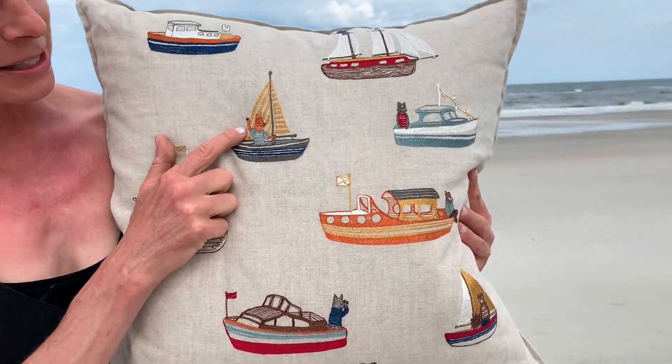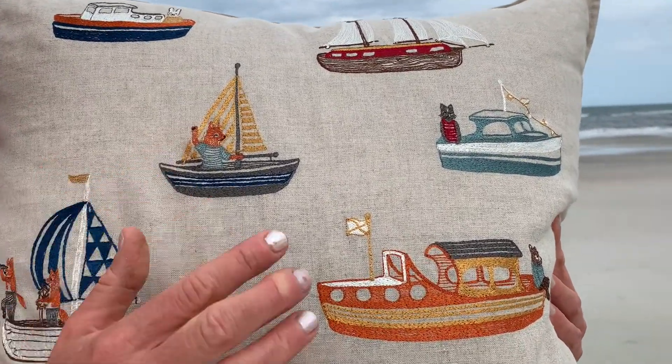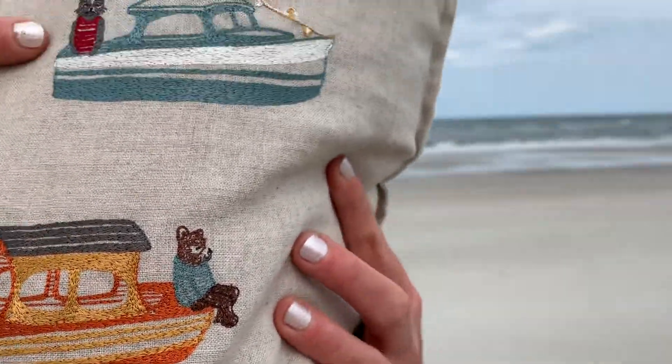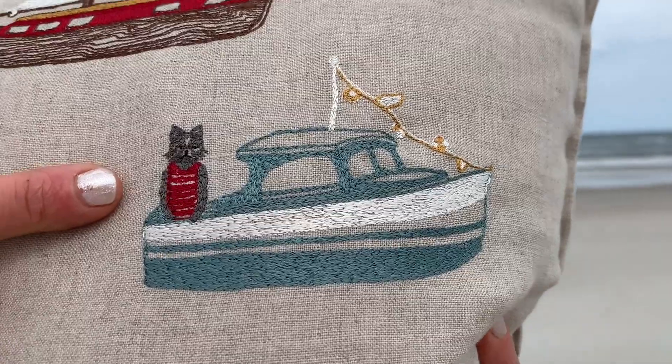This guy is a fox saying hello, waving hi. This one has a little tiny bear over here. This one has a cat with a little red striped swimsuit on.